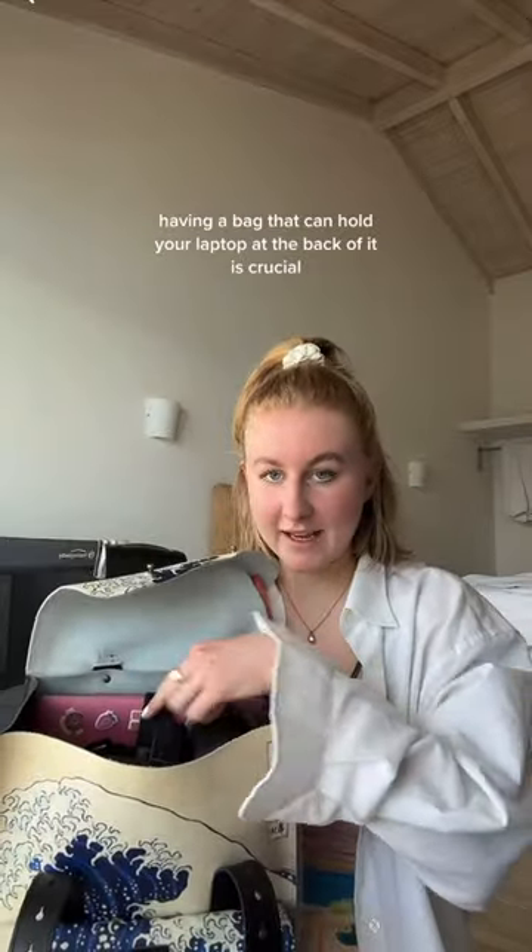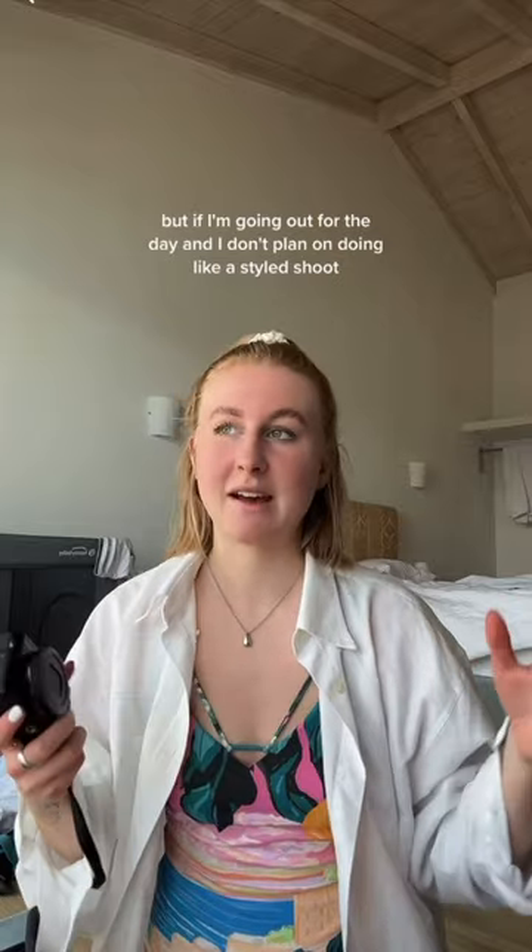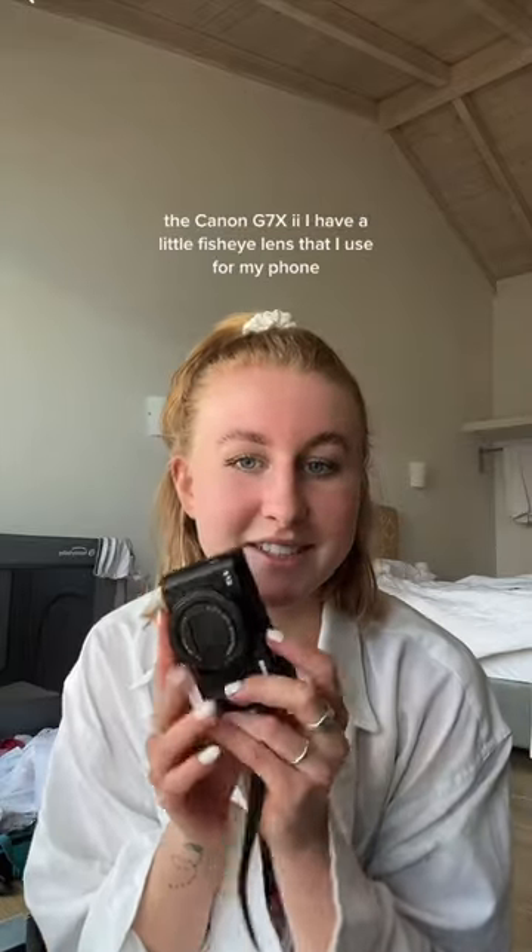I think having a bag that can hold your laptop at the back of it is crucial. I also take my film camera and a little recording camera. I like to take little videos — they often don't even reach the internet — but if I'm going out for the day and I don't plan on doing a styled shoot, I'll just take the G7X.